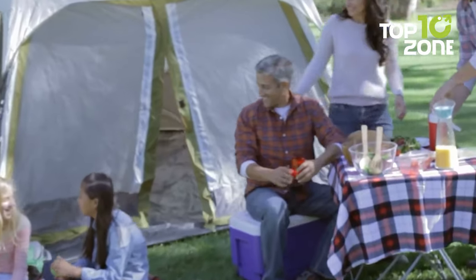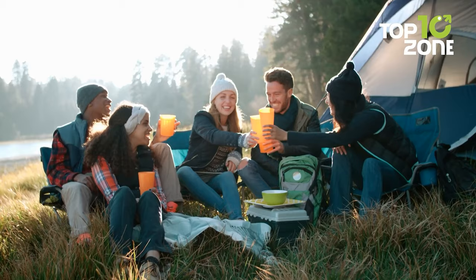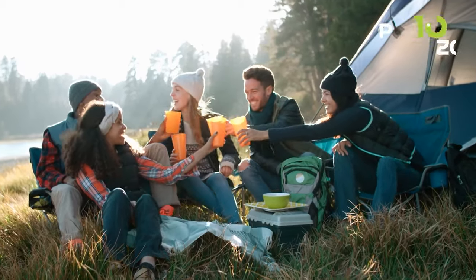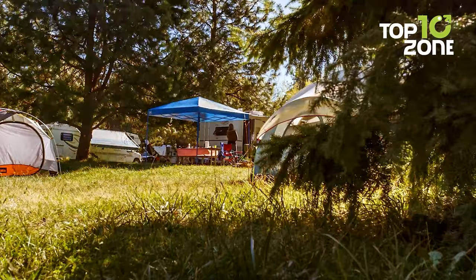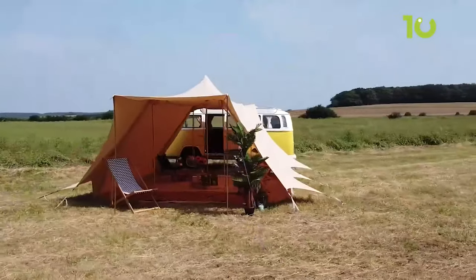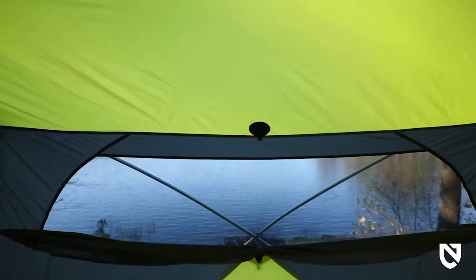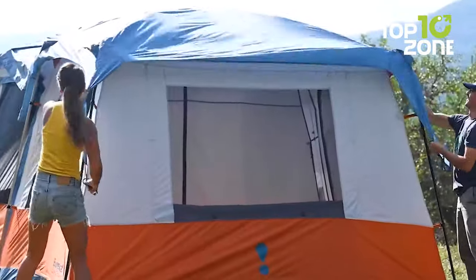When it comes to family camping, a tent is a crucial component, and if your tent is cramped or unable to keep out the outdoor elements effectively, it can quickly ruin all the fun. To help you make an informed decision and pick out the camping tent that suits you and your family's needs, we have gathered a list of 50 family camping tents for your next adventure. Let's get started.